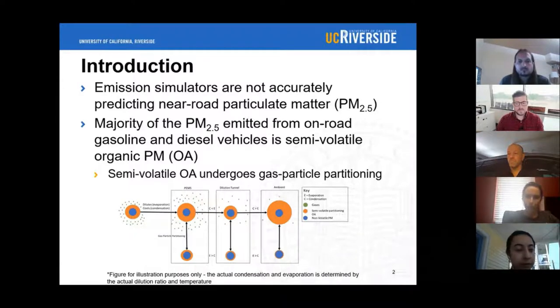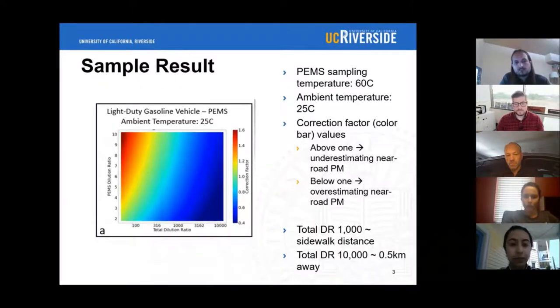This research utilizes a thermodynamic model that accounts for the gas-to-particle partitioning to improve the prediction of PM2.5 as a function of temperature and dilution ratio, while also accounting for the varying measurement strategies such as the PEMS and dilution tunnel, in order to provide a correction factor that can be applied to emission simulators to better predict near-road PM2.5. This figure shows how the sampling dilution ratio of a PEMS affects the correction factor when the sampling temperature is held constant at 60 degrees Celsius and the ambient temperature at 25 degrees Celsius. When the correction factor is above 1, the traditional approach used by emission simulators is underestimating near-road PM. When the correction factor is below 1, the traditional approach is overestimating near-road PM.